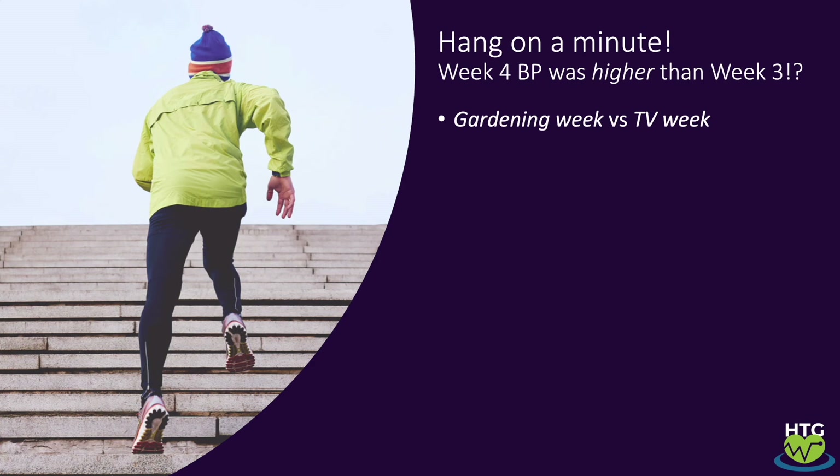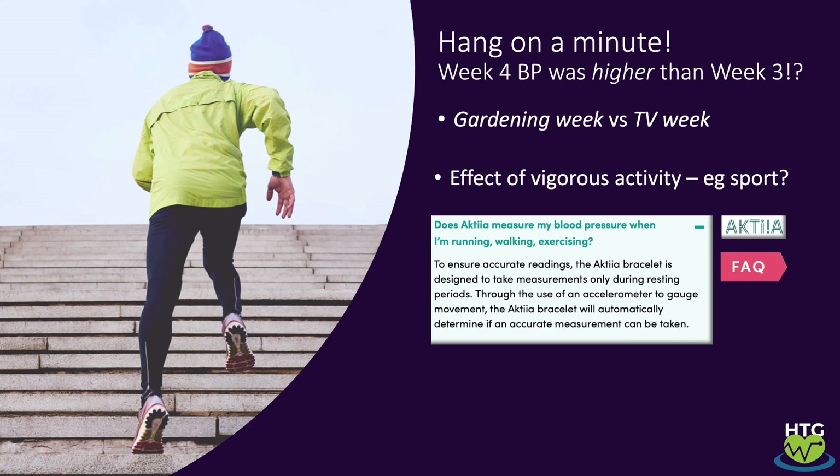I noticed that my week four blood pressure was on average much higher than week three. The reason was simple: week three was the wettest May on record, so I was super sedentary, while in week four I did some gardening every day. This is worth keeping in mind — the device is not intended for monitoring during vigorous exercise, as stated in Actia's FAQ, since that would create too much noise in the data and give bad results. This makes total sense.